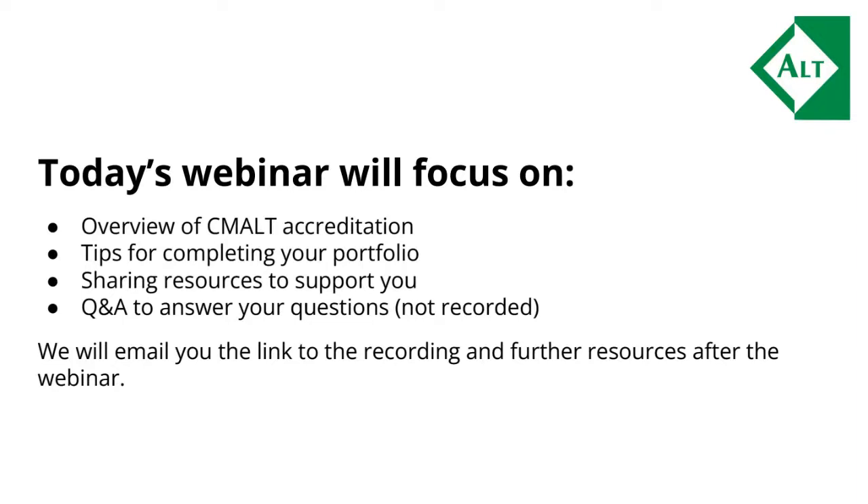A very warm welcome to everyone joining us for our CMALT webinar today. We are going to start with an overview of CMALT accreditation, share some key tips for completing your portfolio, and give you links to resources to support you along the way. We'll then go into Q&A to pick up individual questions about your portfolio, the journey, or which pathway to choose.